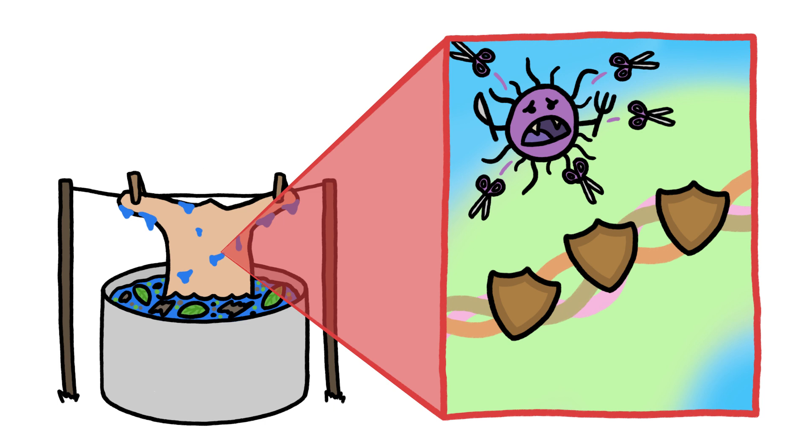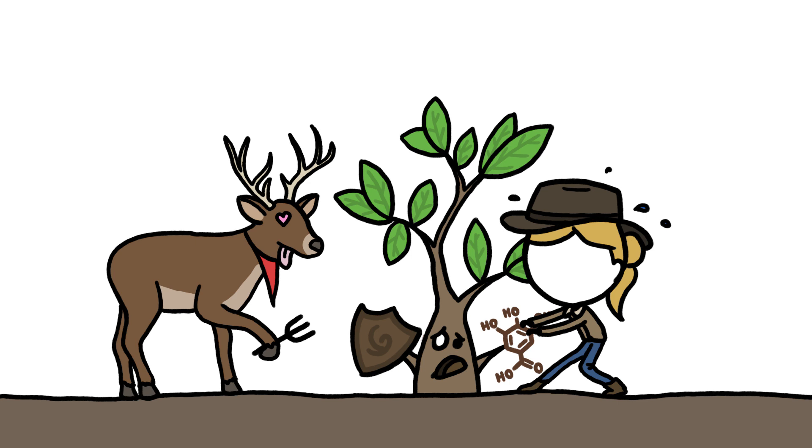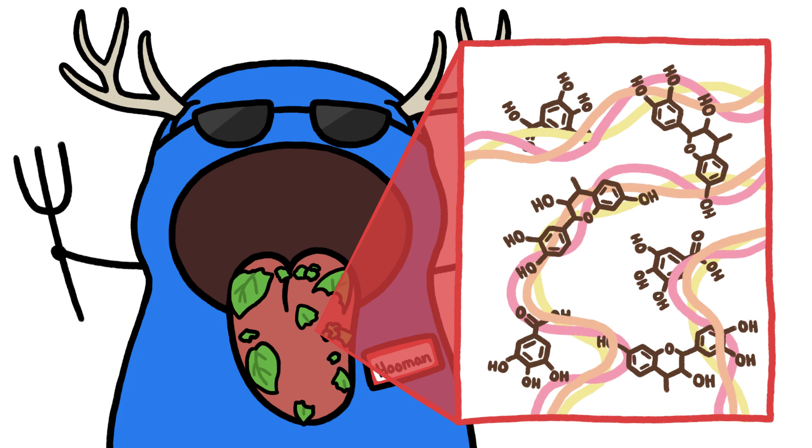But plants don't make tannins so that humans can have long-lasting, protective clothing. Instead, they make them partly to protect themselves from getting eaten. Which brings us back to your mouth. When a deer, or a human, eats a leaf, the protein-bonding tannins in those plant parts latch onto the slippery proteins in our saliva and on our tongues and cheeks, causing them to stick together in a tangled mess, giving us the dry, rough feeling of a tanned tongue.